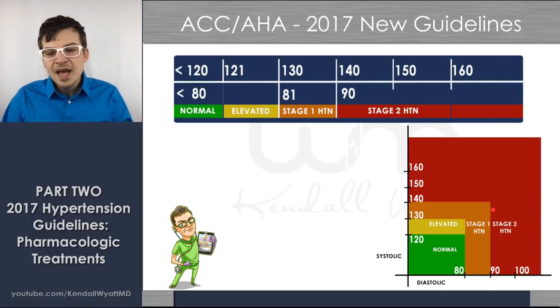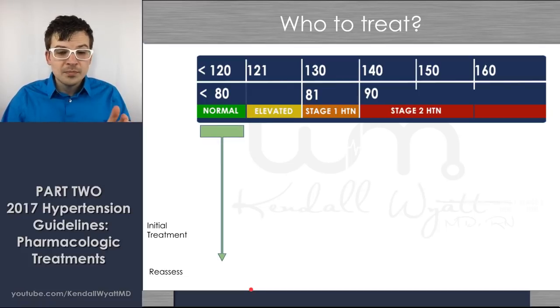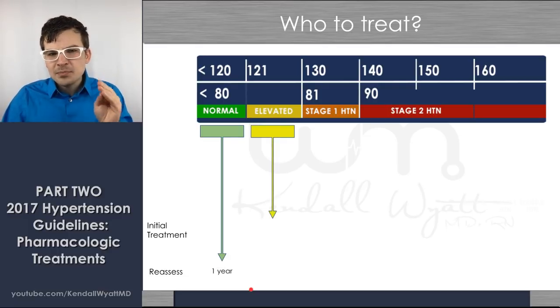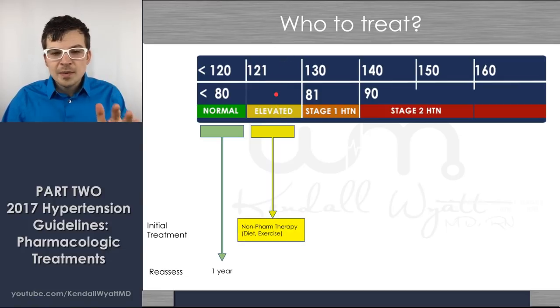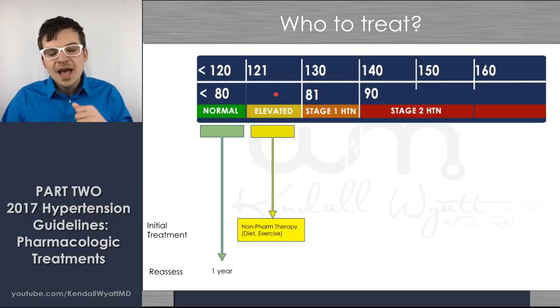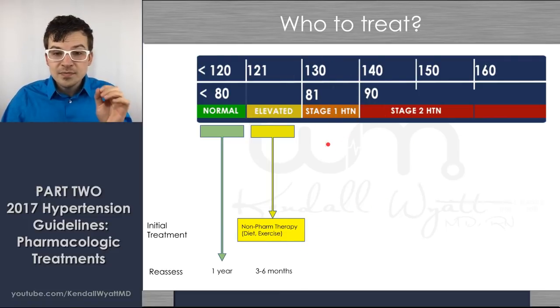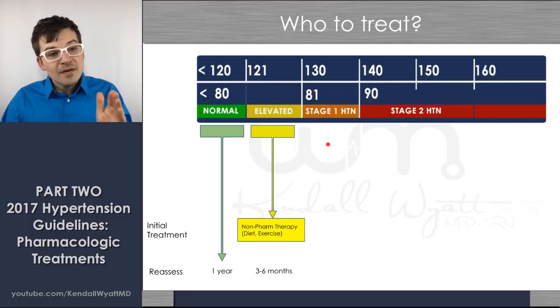Running through those treatments — what do you choose and when — let's recap who to treat, what to treat, and when to reassess. In a normal patient with normal blood pressure, adults above 18 years of age should be reassessed every year. For the elevated blood pressure category, that's 121 to 129 systolic — use non-pharmacologic therapy: diet, exercise, low-sodium diet, DASH diet, potassium, weight loss — and reassess within three to six months.